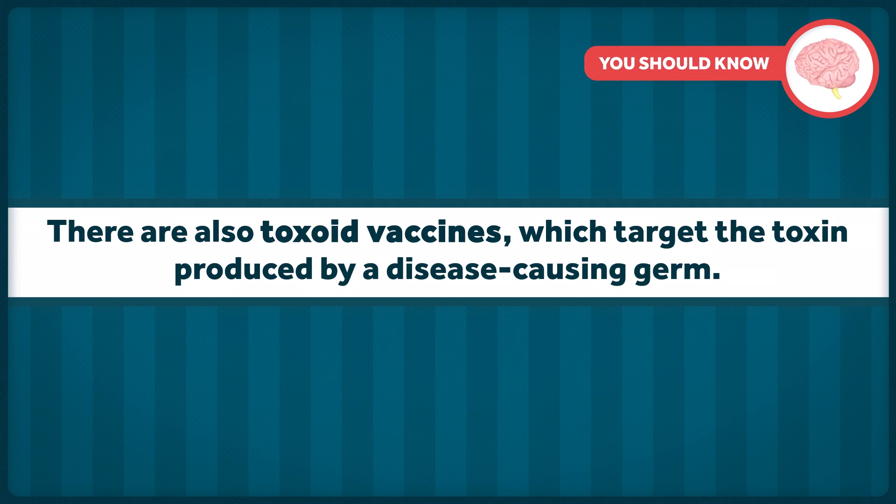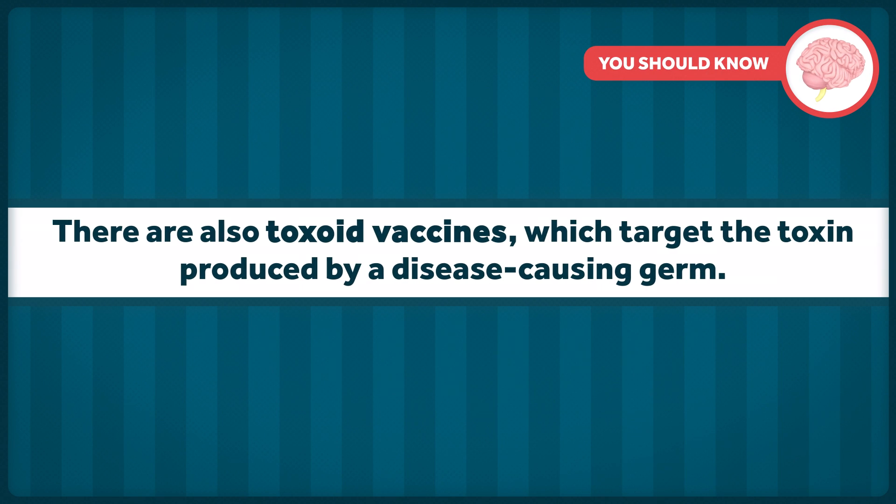There are also toxoid vaccines, which target the toxin produced by a disease-causing germ. Toxoid vaccines are used to vaccinate against diseases like diphtheria and tetanus. And lastly, there are also subunit and conjugate vaccines, which we'll get to in a bit.